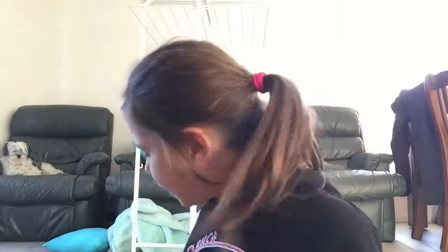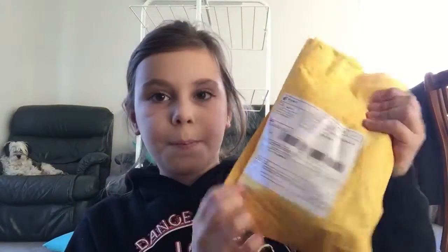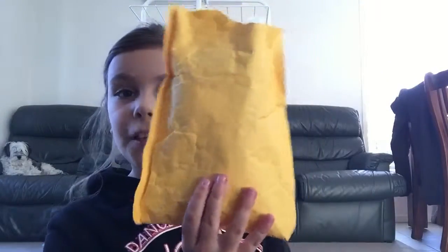So today I'm going to be opening this squishy package. It only has one squishy — not even a full squishy package, I know. I ordered this Giggle Bread Pineapple Donut, and I'm really excited to open this.